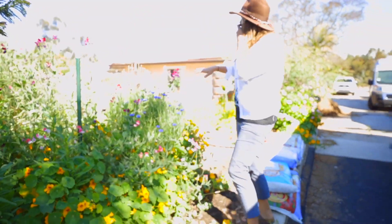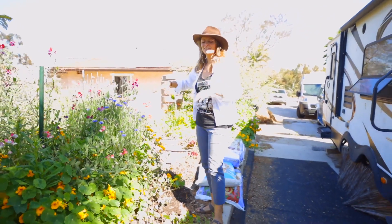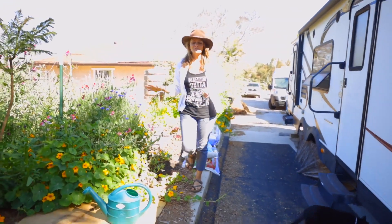More cornflower, more cilantro going to seed, and we've got poppies. The garden is really looking amazing right now.